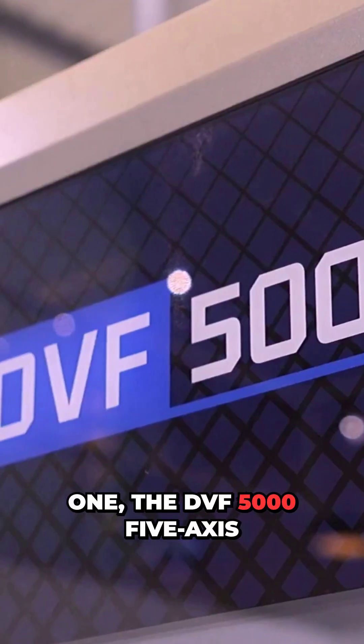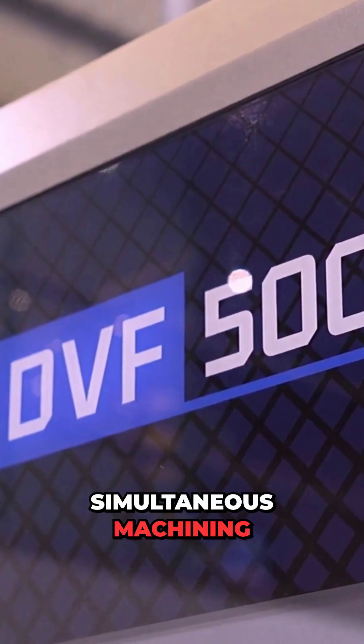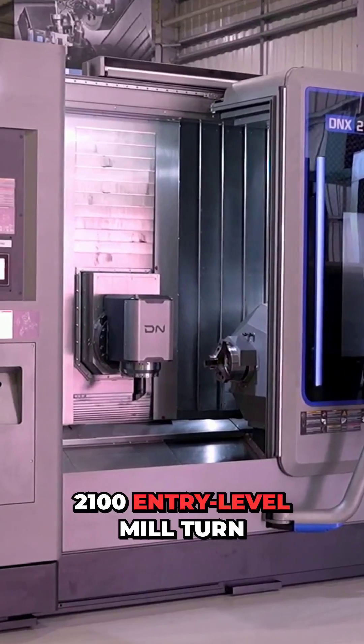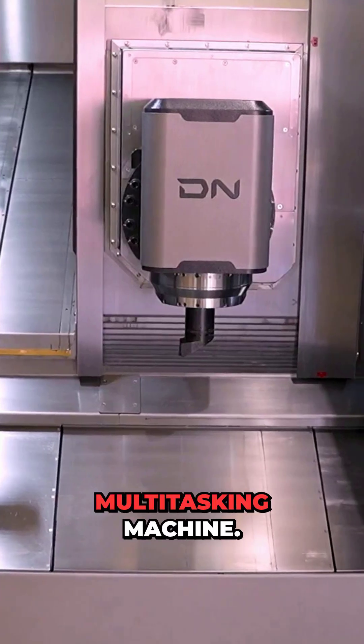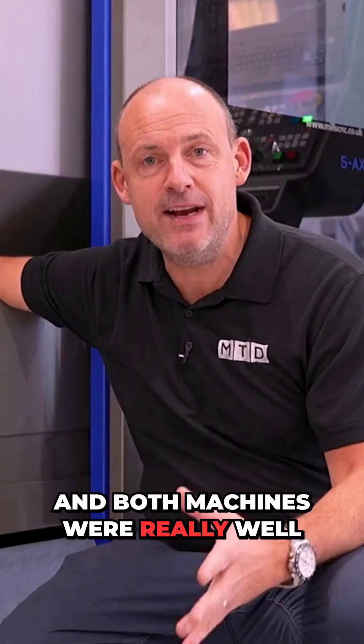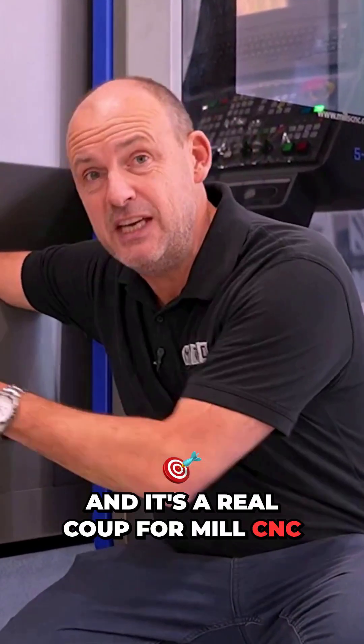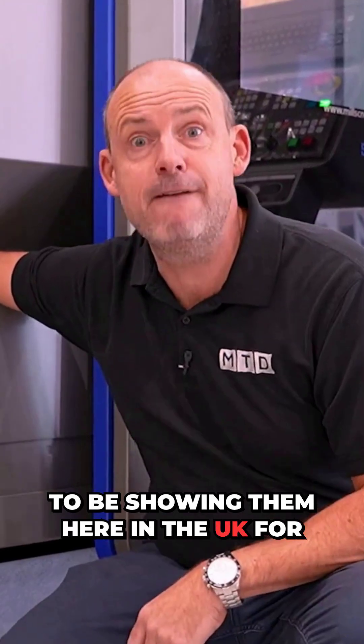First, the DVF 5000 five-axis simultaneous machining center, and secondly the DNX 2100 entry-level mill-turn multi-tasking machine. Both machines were really well received at the recent EMO show, and it's a real coup for Mills CNC to be showing them here in the UK for the first time.